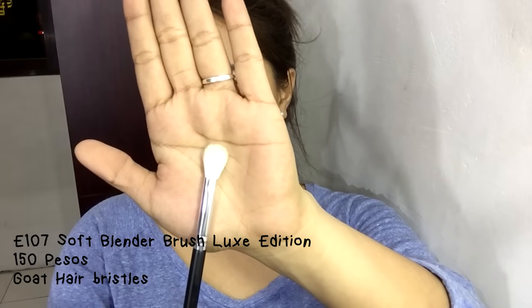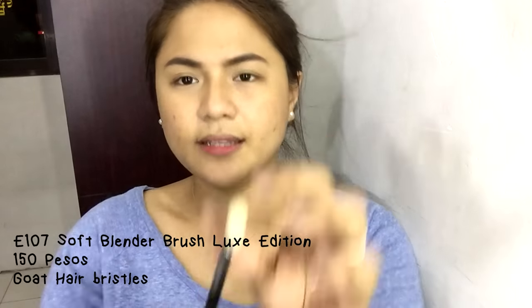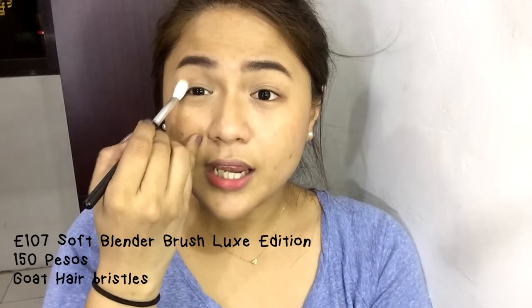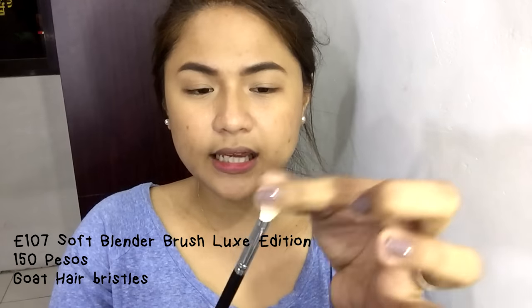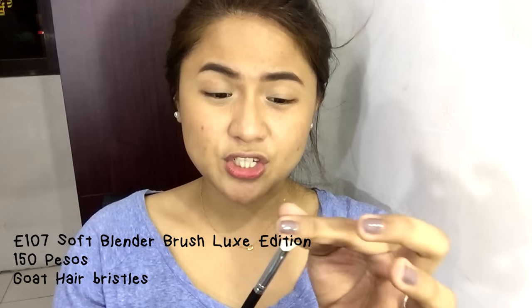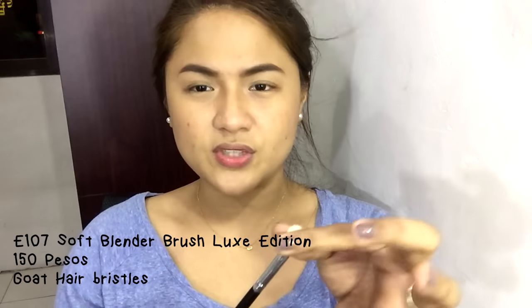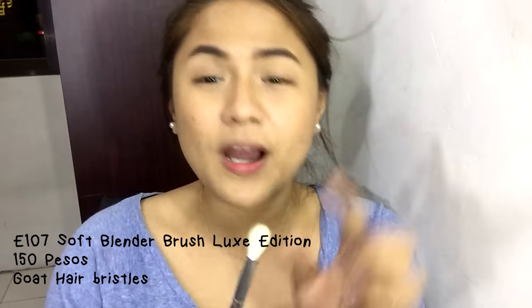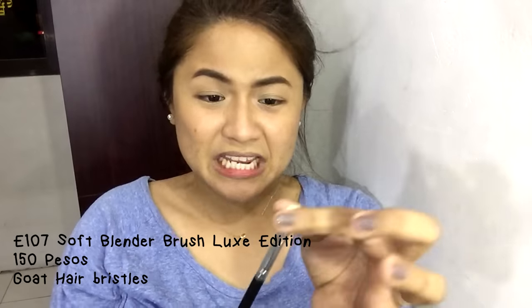Now for the eye brushes. First is the E107 Soft Blender Brush. It's a bit flat with long bristles, great for blending eyeshadow colors on the eyes. One issue I noticed is that this brush does shed — when I was handling it, bristles were coming off. But it hasn't gone bald yet, so it's still okay.